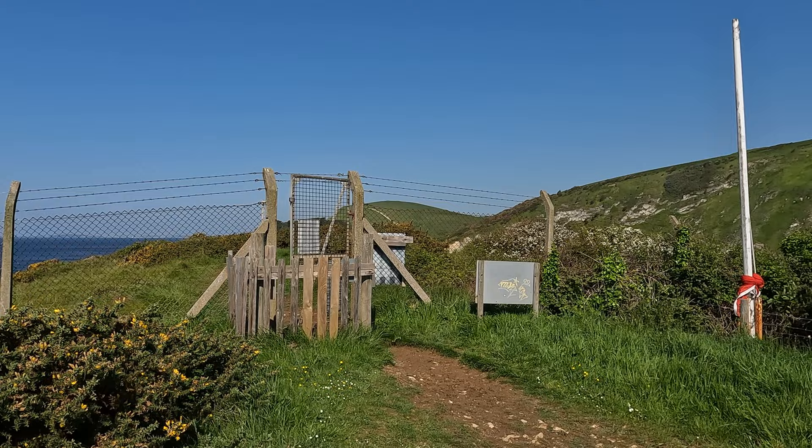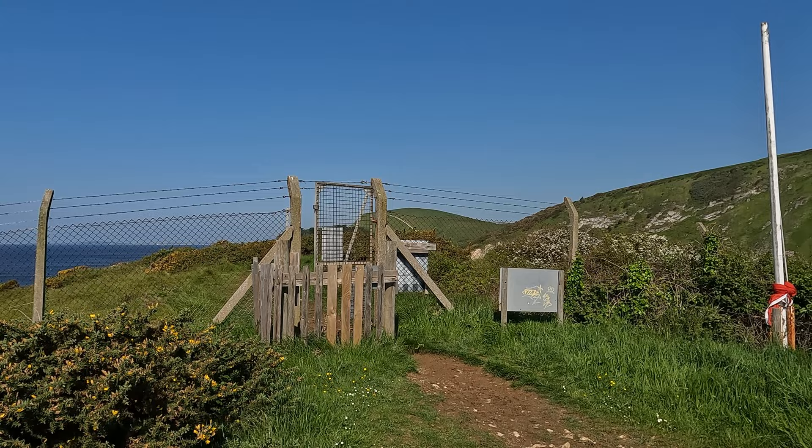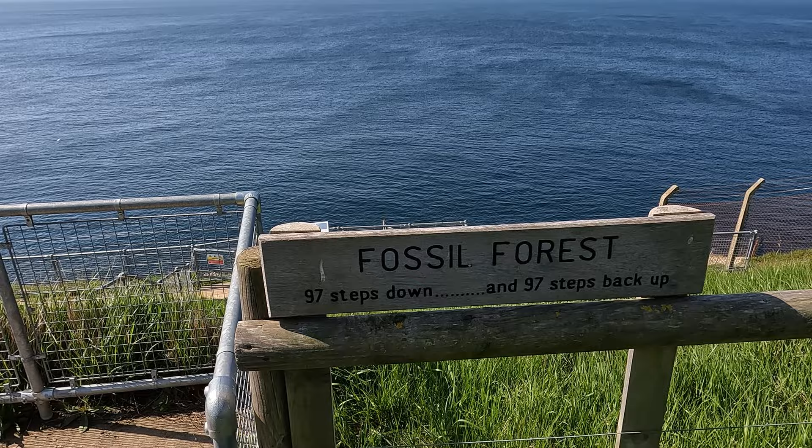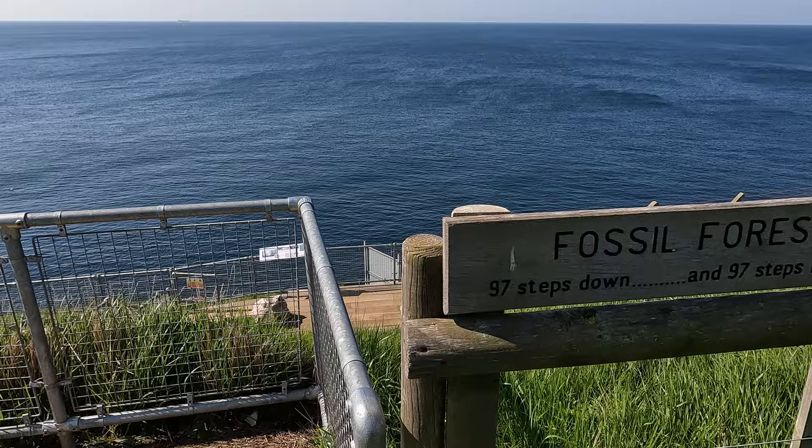We've just come through a gate taking us onto the army ranges — you can only do this next part of the walk when the ranges are open to the public, which is most weekends but not every weekend, so do check the website first. Right — Fossil Forest: 97 steps down and 97 steps back up. Oh dear.